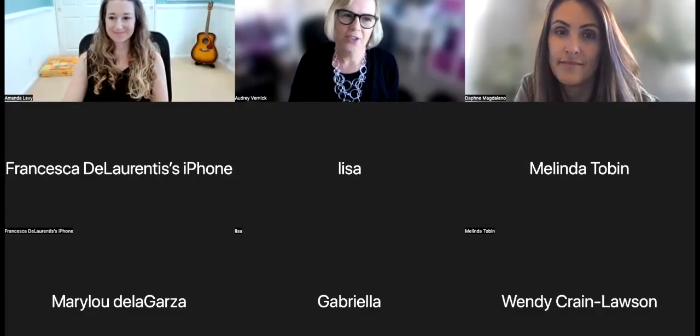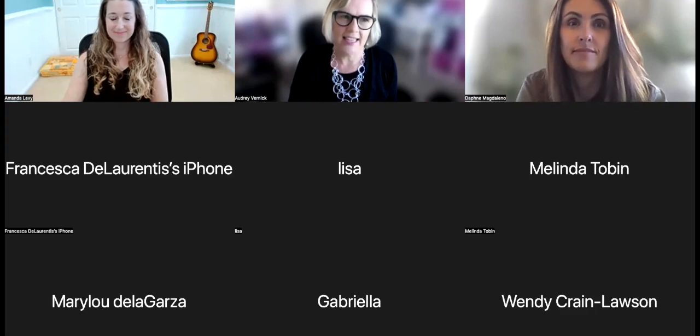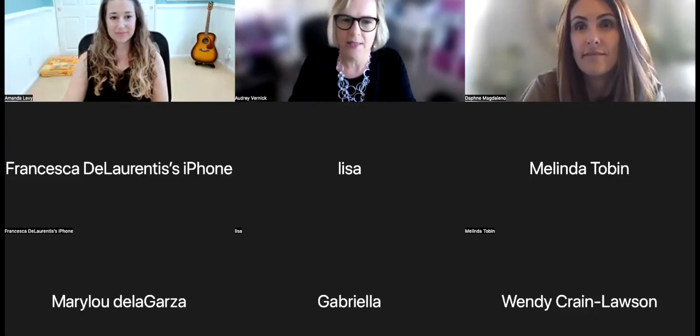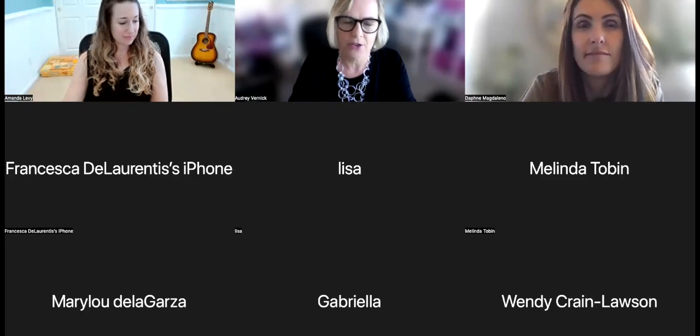Welcome, everyone. Thank you for joining us tonight. We're super excited to have this presentation on school-based audiology assessments and interventions after epilepsy surgery.